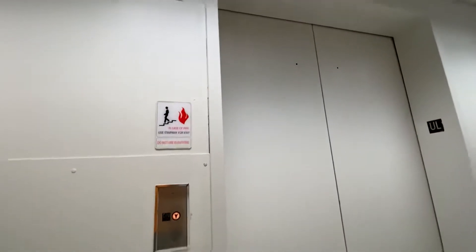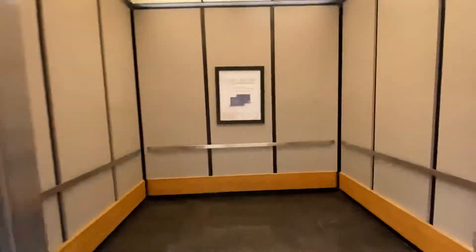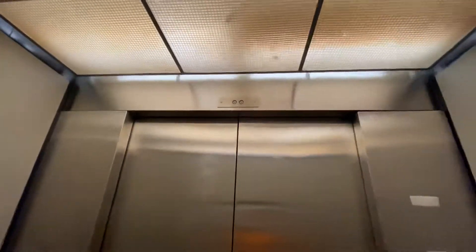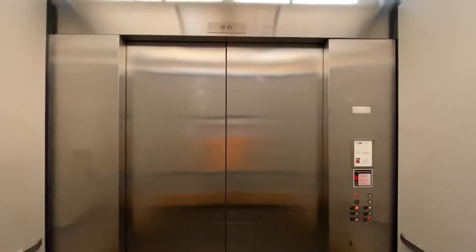It's got two drop keyholes. Let's go down. This is the Dillard's Elevator at the Hanes Mall.